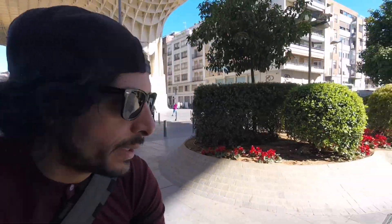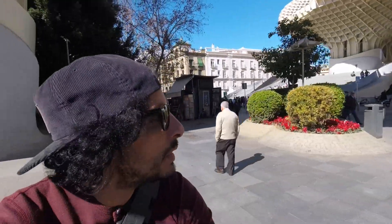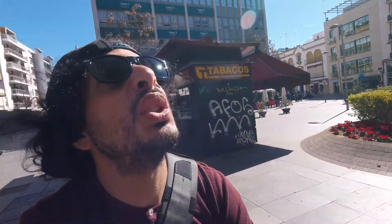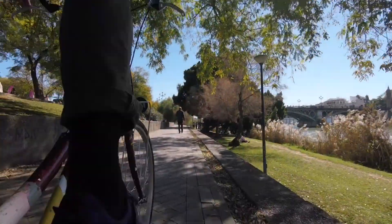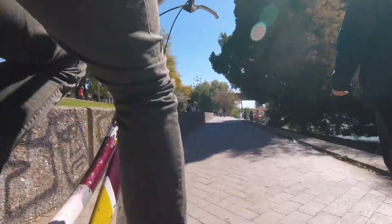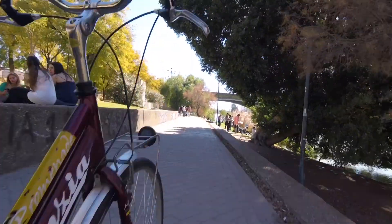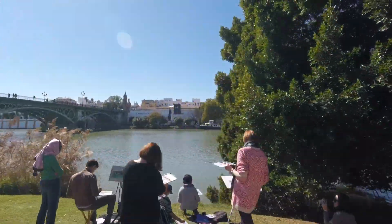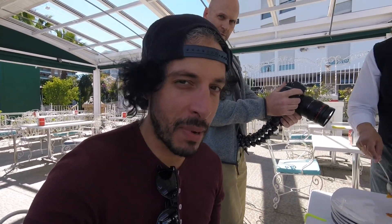So here we are, enjoying the sights and sounds of Sevilla. Right now we're in this huge piece of architecture called the Aquarium. It's a big metal structure, kind of looks like a giant mushroom times four — pretty neat. You can't come to Spain without eating a metric ton of paella.